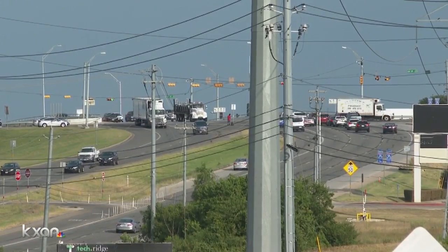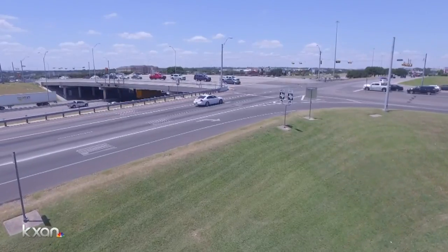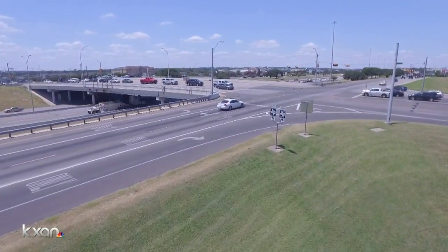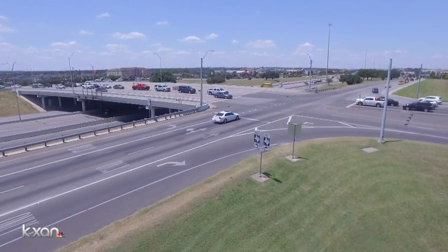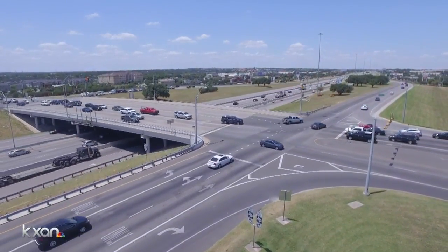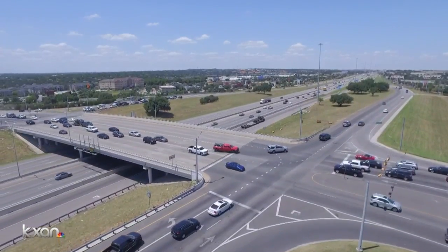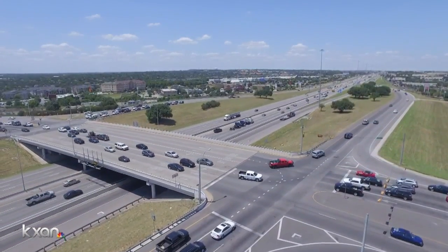TxDOT says they're working on a solution: a new Diverging Diamond Intersection. Crews won't demolish the bridge; instead, they'll just change the way they use it. TxDOT says they also have plans to add a new southbound bypass lane and rebuild the northbound bypass lane. This will allow drivers to skip the intersection altogether. "By putting in a diverging diamond at this intersection, we're really going to be able to allow traffic to get through there much faster."